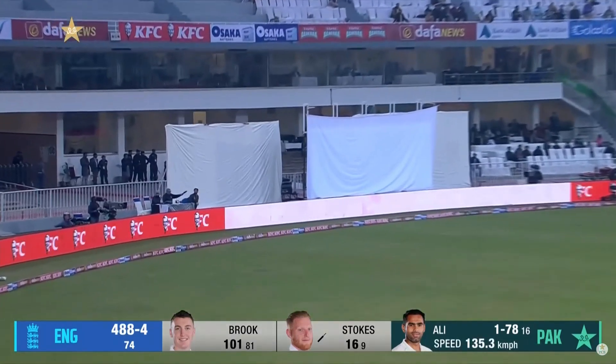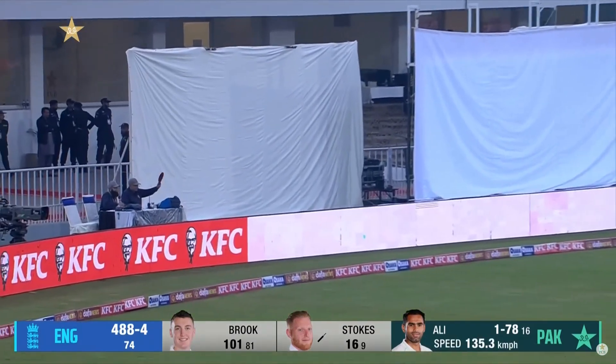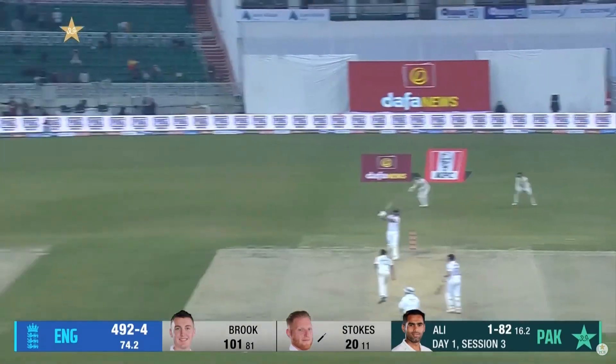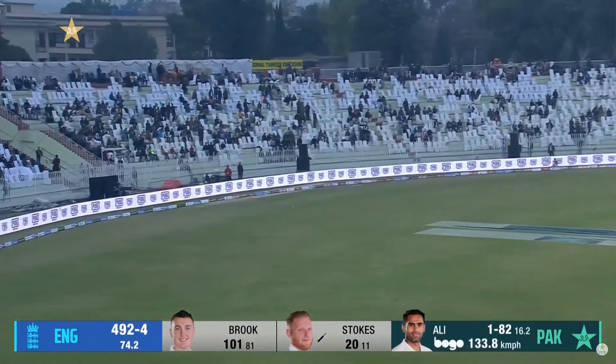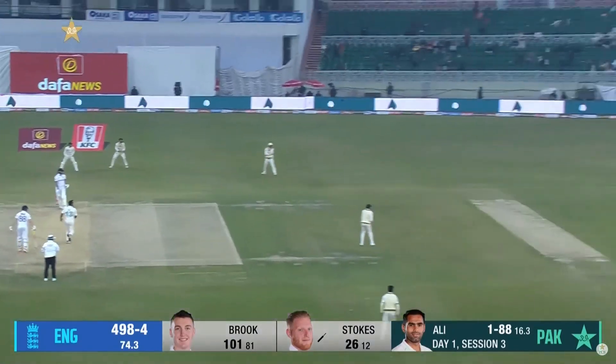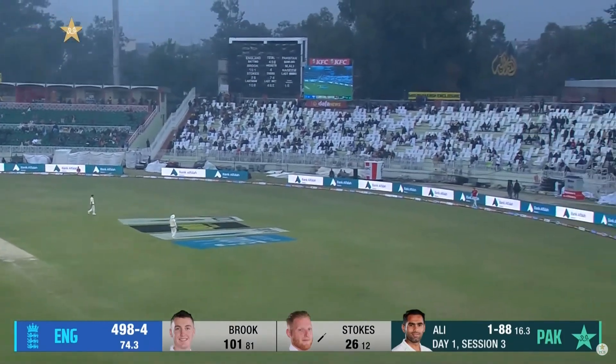Well, Ben Stokes — late to the party, but enjoying himself it seems as much as anyone. This is almost ridiculous. Power through the offside, another boundary.